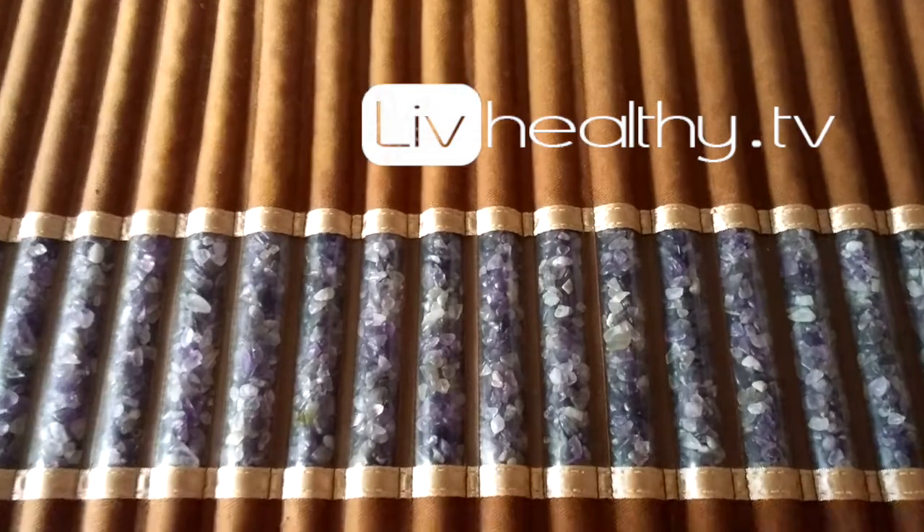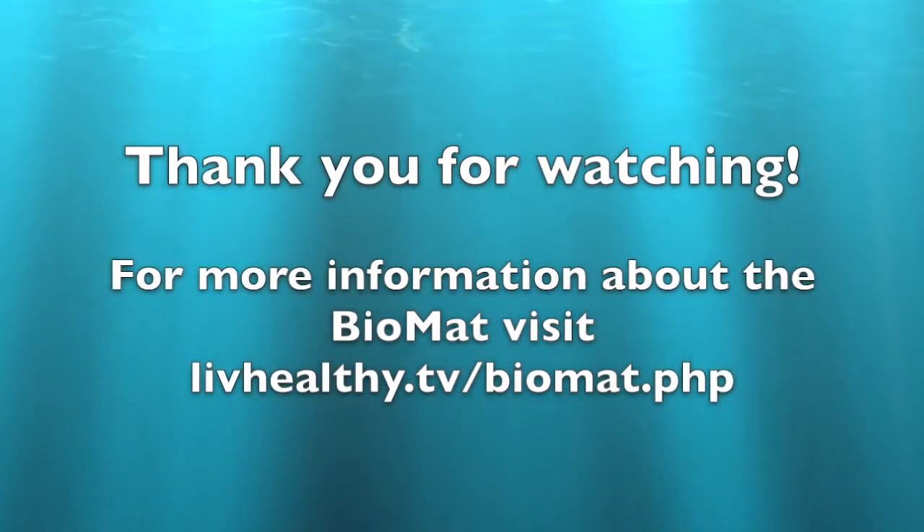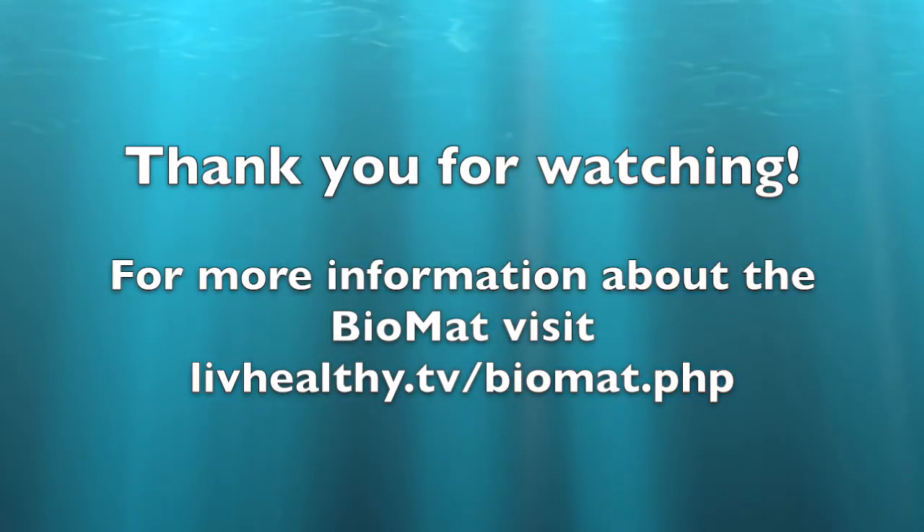I look forward to speaking with you soon, and have yourself a delightful day.